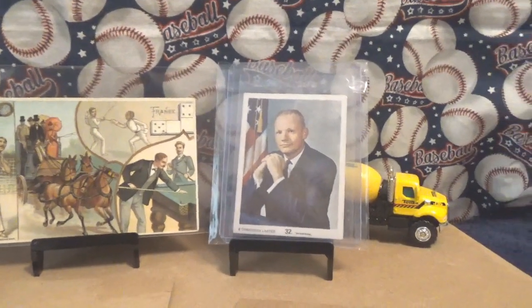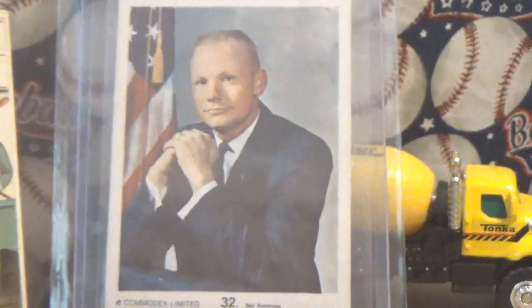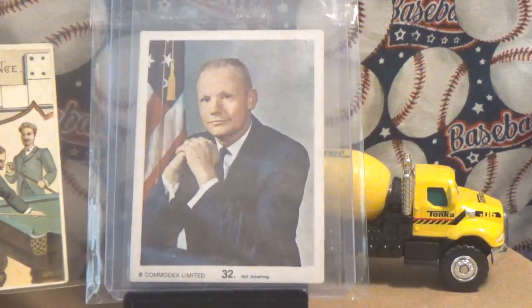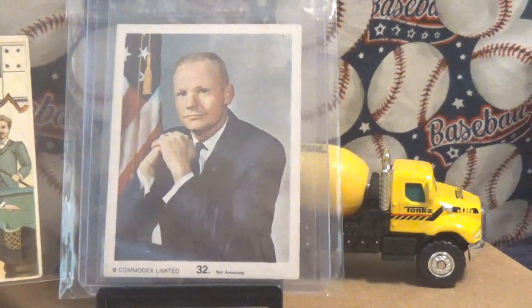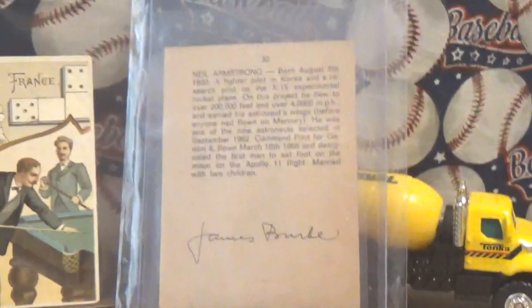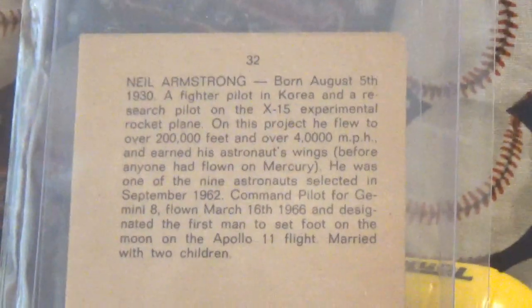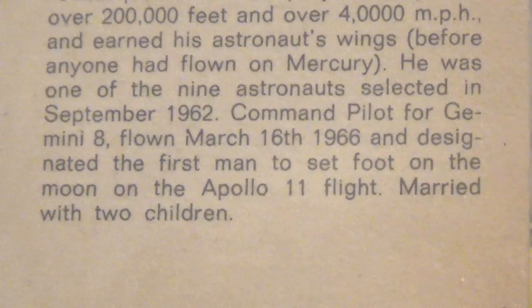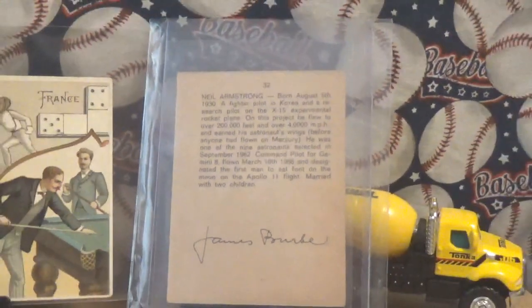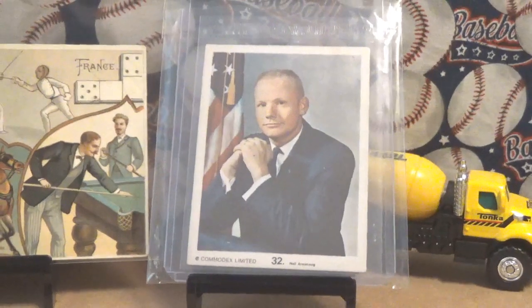Okay folks, one last card — I forgot. Since we're coming up on the 55th anniversary of Man Landing on the Moon, I thought I'd show off the Neil Armstrong Tomadex card. This is from 1969, and it was kind of similar to the Topps set, but with completely different photographs. What's interesting here is, unlike the Topps set, this one was from before he landed on the Moon, because it talks about Neil Armstrong and he is designated to be the first man to set foot on the Moon on Apollo 11.